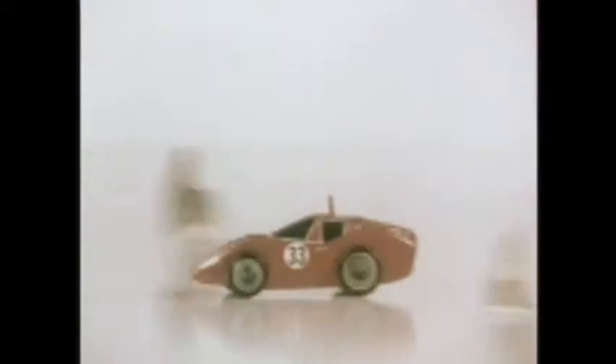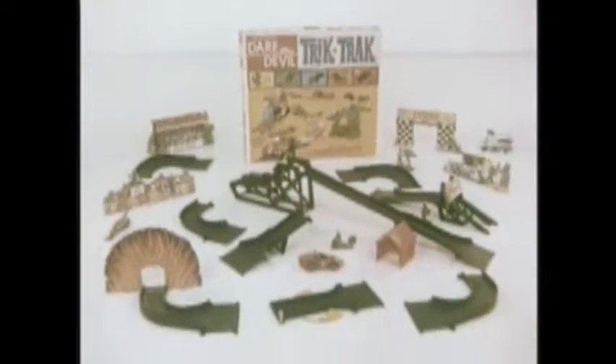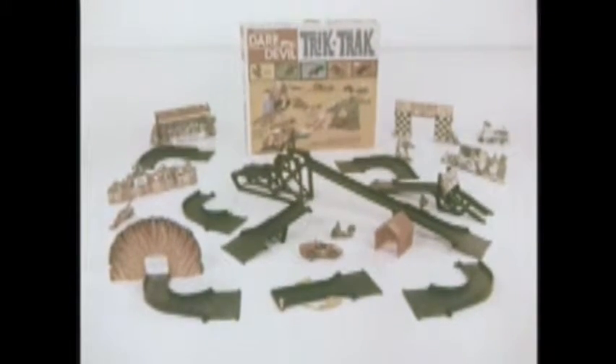A sensational new steering track, a wall of law, a teeter-totter, and it's up, up, up, and over we go. A somersault flip. And now, straight through a fly-apart house. Get Daredevil Trick Track, action-packed with tricks and tracks.